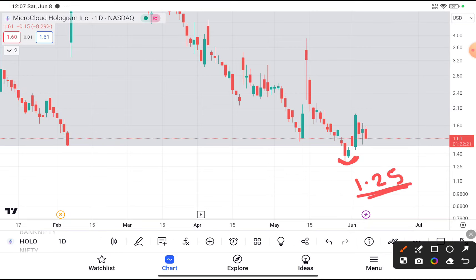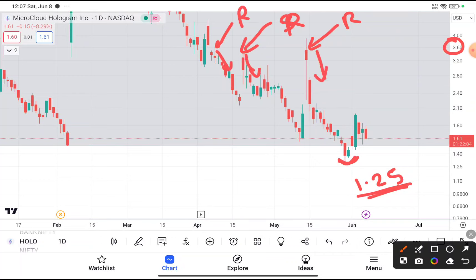Your target price should be near about $3.6, because you can clearly see that after reaching $1.5, this stock came near about $3.6. After reaching that level, it tries to take resistance, and after facing that resistance, every time this stock came down, as you can see on the daily time frame.